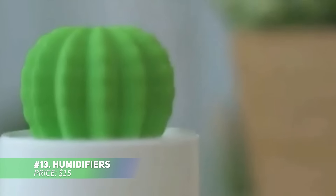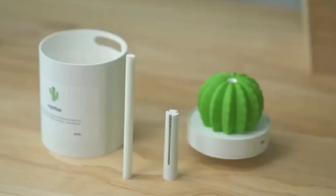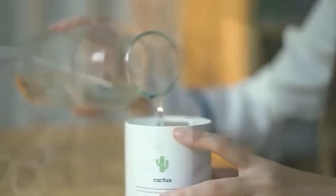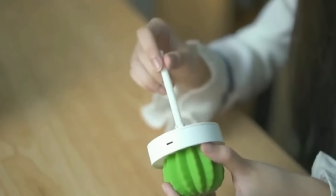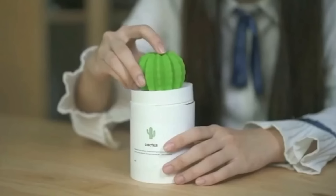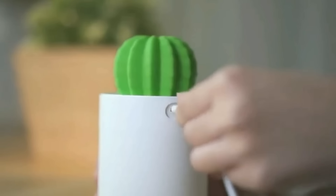While great for bedrooms or offices, this cactus-shaped humidifier is also perfect for the kitchen. Dry heat from ovens and stovetops can affect your skin, but this cute humidifier adds moisture to the air, helping you stay comfortable. Its ultra-quiet operation won't interfere with conversations or cooking flow. Compact enough to fit easily on countertops, it's a practical yet fun addition to your kitchen.